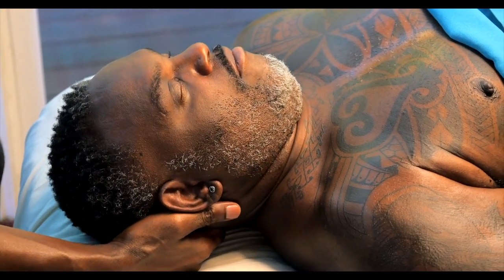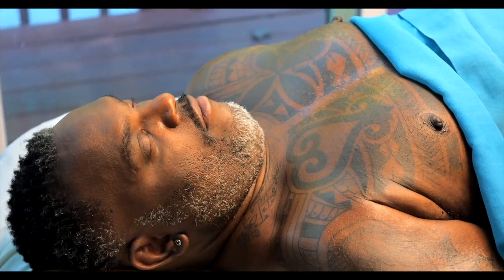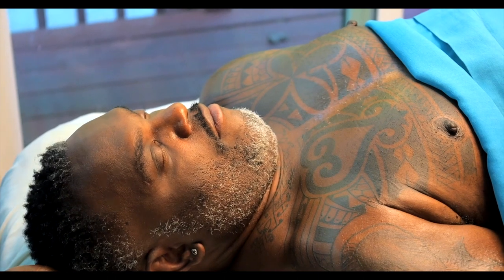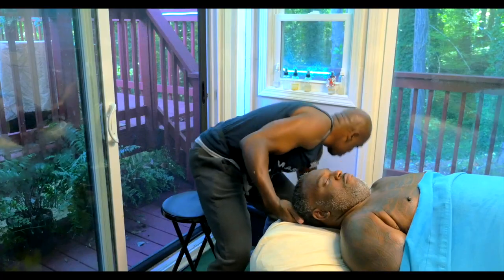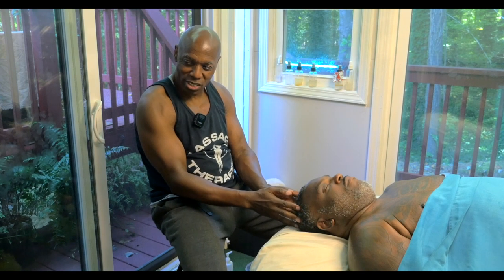Bring them back to center. We're going to cool it down. This is Mark James celebrating 20 years of massage excellence. If you like what I do, please subscribe to my YouTube channel. Thank you again for dropping in.